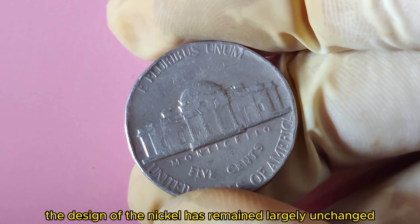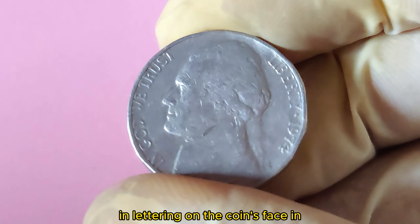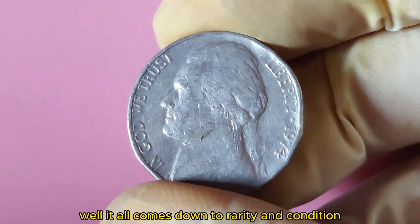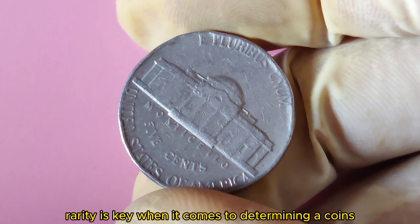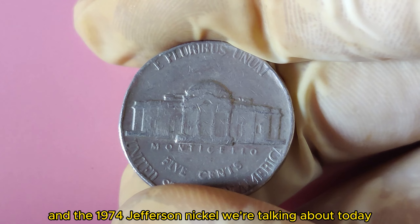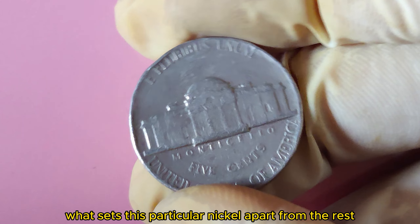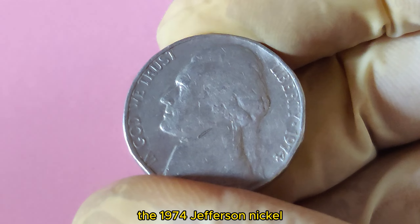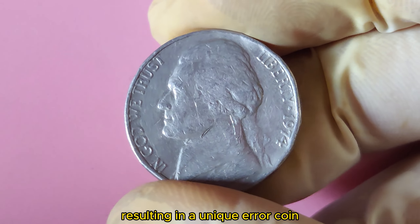The design of the nickel has remained largely unchanged over the years, with only minor variations. How could a simple nickel be worth a whopping $1.1 million? It all comes down to rarity and condition. The 1974 Jefferson Nickel was accidentally struck on a 1941 Canadian nickel planchet, resulting in a unique error coin. This error is known as a wrong planchet error, occurring when a coin is struck on a blank planchet intended for a different denomination or year.